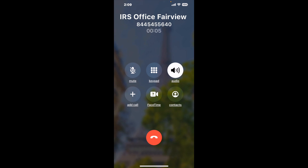When it detects an agent, it'll send the call to your phone. And here is Claimer sending me a call back from IRS Office Fairview Heights with an actual agent on the line.